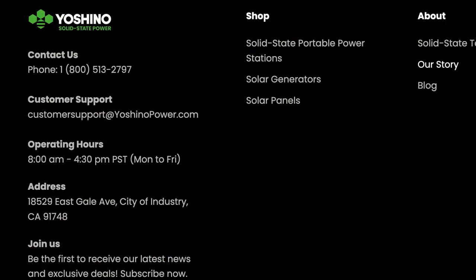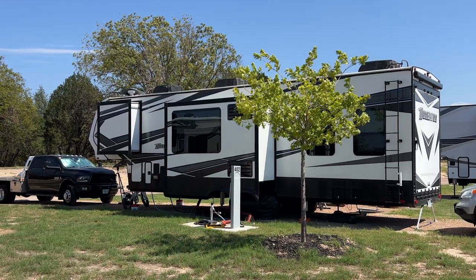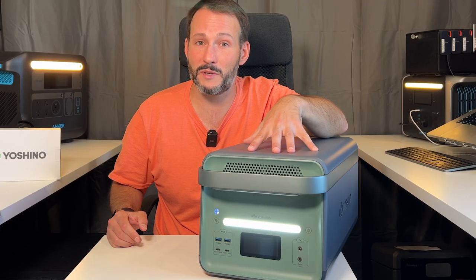I want to mention that Yoshino is a US-based company. I called their tech support and, to my surprise, they picked right up and I actually spoke to someone. My experience calling the company was excellent. So whether you're a weekend warrior or a full-time RVer like me, the Yoshino B4000 could be a game changer.